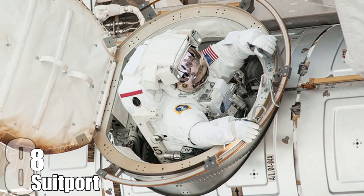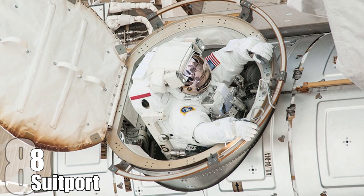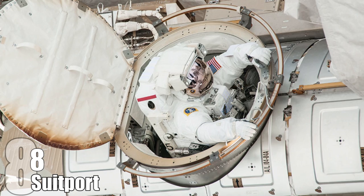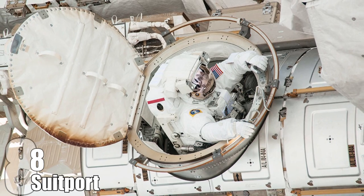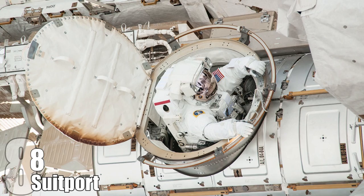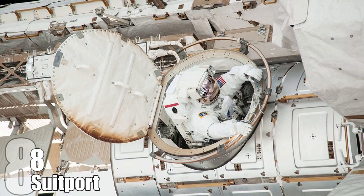Number 8: Suit Port. Entering and exiting a sealed area in space is pretty tedious. If the astronauts are going on a spacewalk, they step inside the airlock, wait for the door behind them to close, lock it, and then open the door to the outside. When coming back, they have to do the same procedure and wait for the airlock to depressurize. The problem is that airlocks can be dangerous, and sitting in spacesuits can lead to injuries — simply put, airlocks are not the most ideal way to enter and exit a spacecraft.